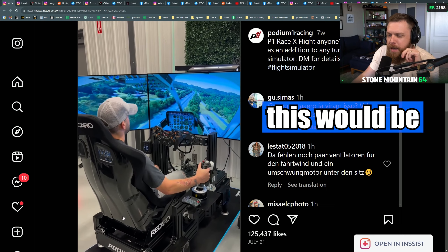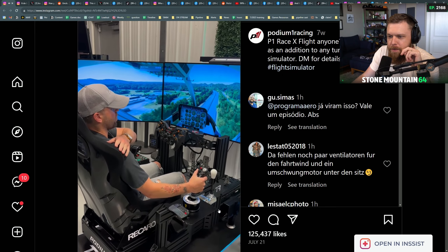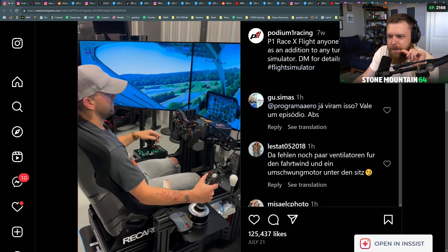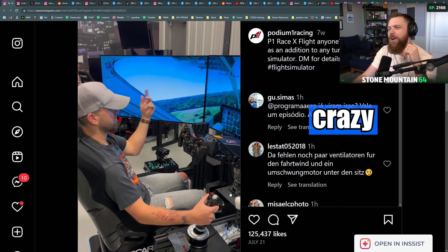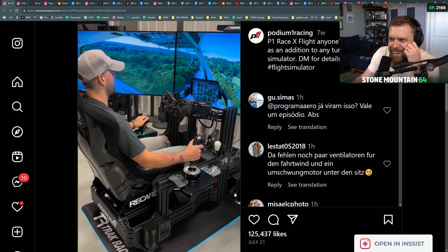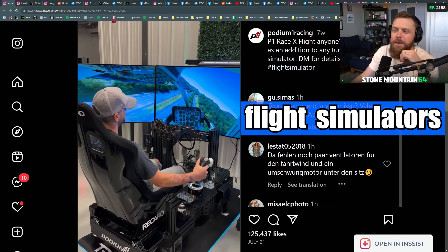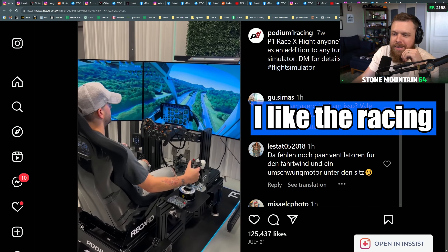I always thought these would be too loud as well. That's so crazy. I've never really thought about doing flight simulators, you know. I like the racing, but...